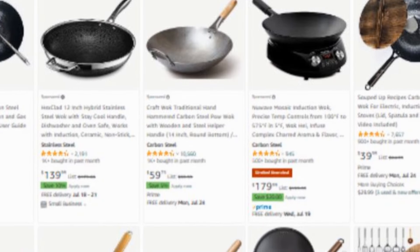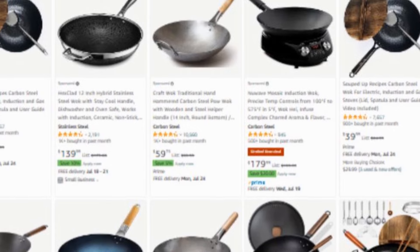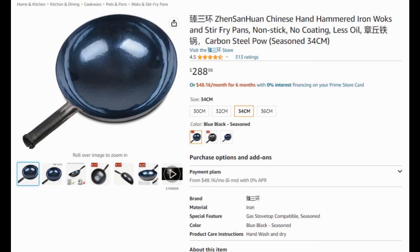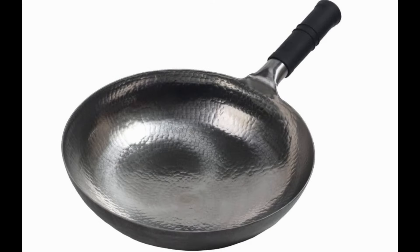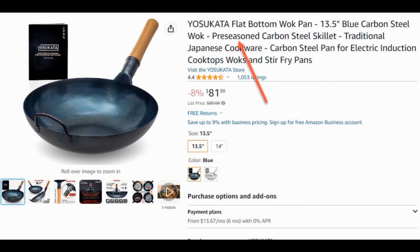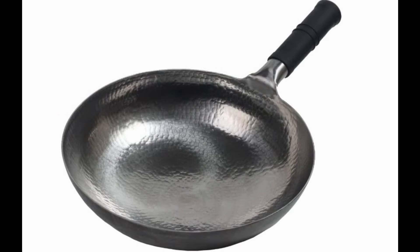Carbon steel woks range widely in price. Some can be very expensive — the most expensive one I have costs $280, because it is a hand-hammered wok created by artisans using ancient methods. However, all carbon steel woks behave pretty much the same. I find they don't differ very much in functionality relative to price. A $10 wok that is well built can last and perform as well as one costing several hundred dollars.